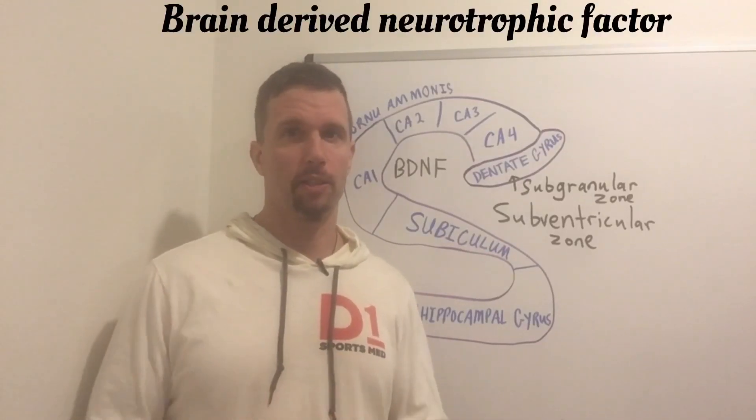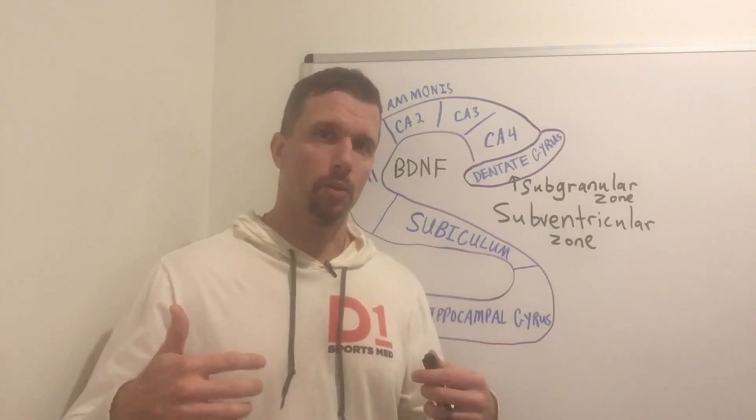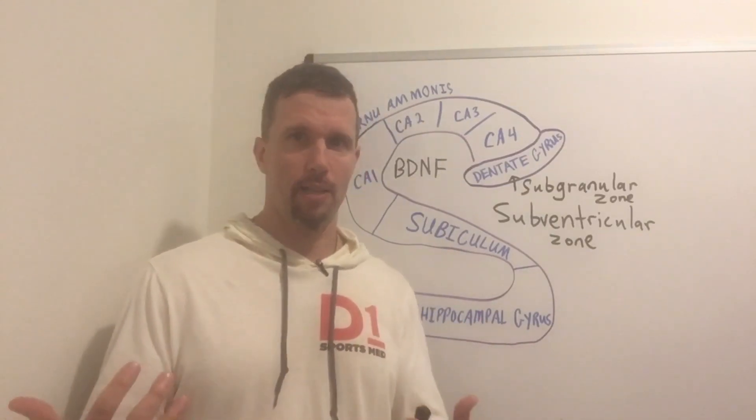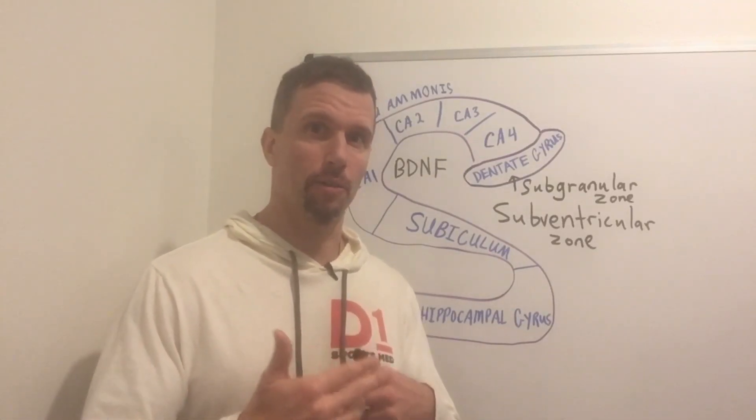Brain-derived neurotrophic factor is a member of the neurotrophin family. It is a molecule that goes up into the brain and actually acts like brain fertilizer for two areas of the brain that actually have neuron cell division.